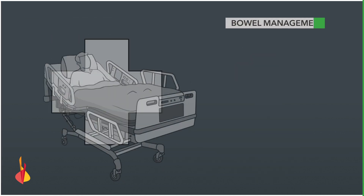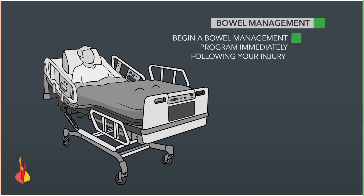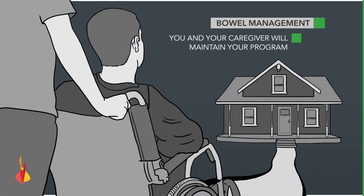Immediately following your injury, during rehabilitation, you need to start a bowel management program. This is best done while still in the hospital with the help of your nurse. Once you're home, it's up to you and your caregiver to maintain your program.